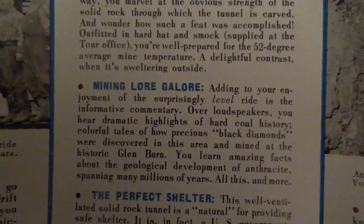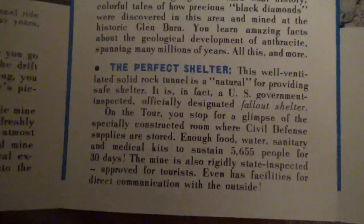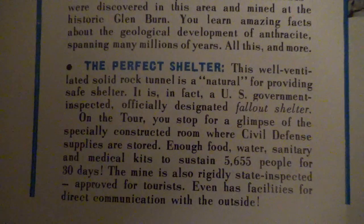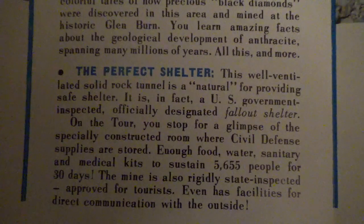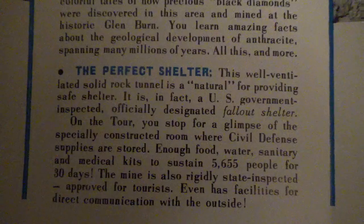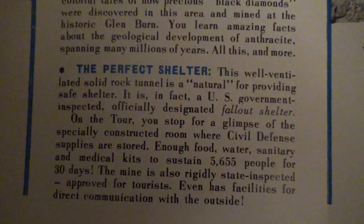On the way you marvel at the strength of the solid rock through which the tunnel is carved and wonder how such a feat was accomplished. Outfitted in hard hat and smock supplied at the tour office, you're well prepared for the 52-degree average mine temperature — a delightful contrast when it's sweltering outside. Adding to your enjoyment of the surprisingly level ride is informative commentary over loudspeakers — dramatic highlights of hard coal history, colorful tales of how precious black diamonds were discovered in this area and mined at the historic Glenburn, amazing facts about the geological development of anthracite spanning many millions of years. This well-ventilated solid rock tunnel is also a US government-inspected, officially designated fallout shelter with civil defense supplies stored for 5,655 people for 30 days.